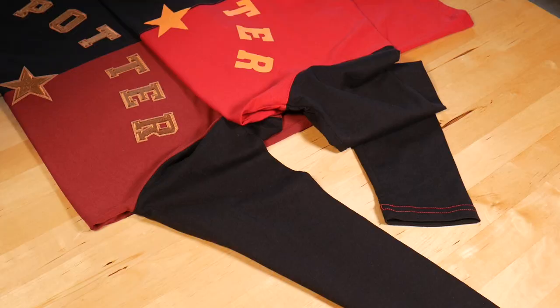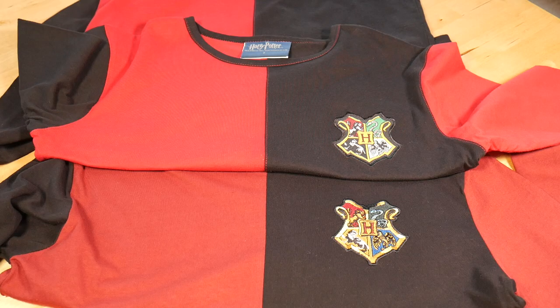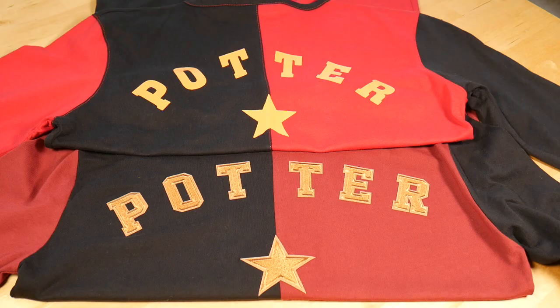Here is Harry's Triwizard Tournament top, and this is how it compares to the version from the Harry Potter studios. These also have different reds, and the embroidered patches differ once again. The name on the back differs too — the Cine Replicas version is screen printed, while the studio tour tops are bespoke with different coloured iron-on embroidered letter patches.